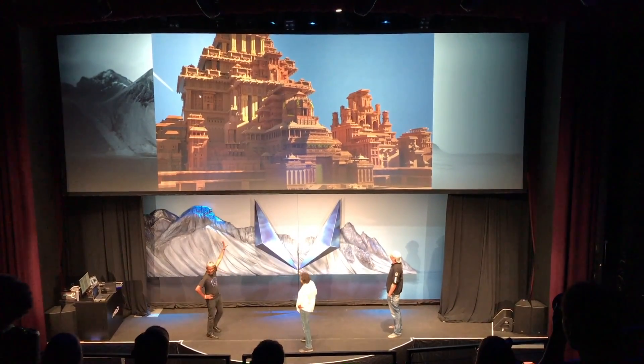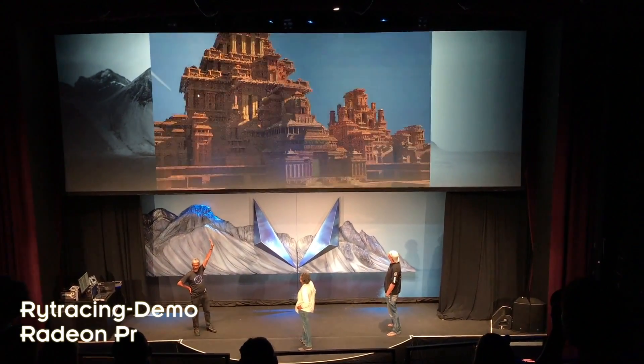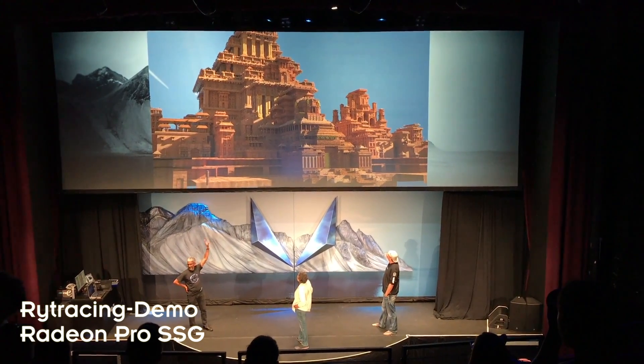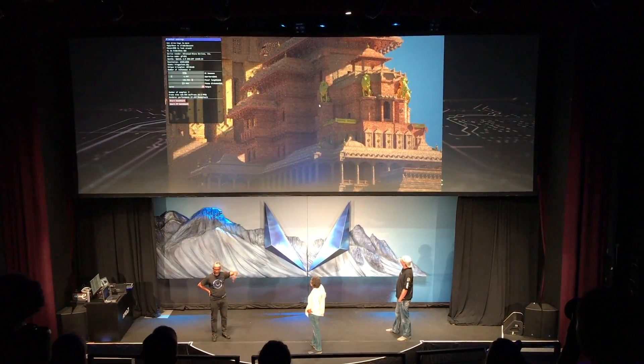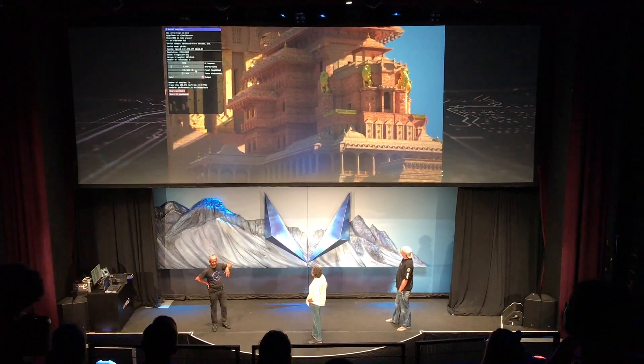So you see, this is a 250 million polygon dataset. Incredible amount of complexity to load in real time into any workstation. And it is being path traced, real-time rendered, and Omar is moving around in this dataset.